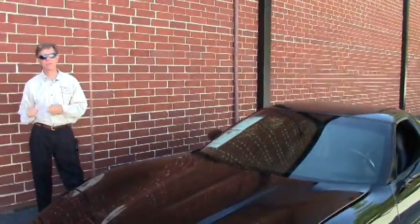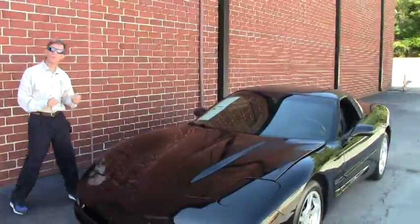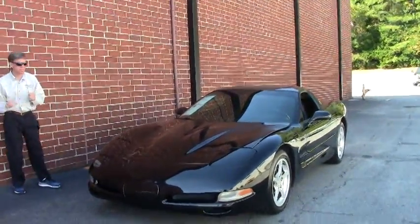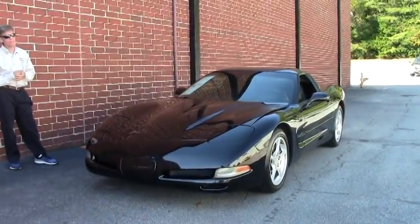Welcome to Buy A Vet in Atlanta. I'm David and today we're going to take a look at a 2002 Corvette. It's a black coupe, automatic, 110,000 miles. It's only $11,999.